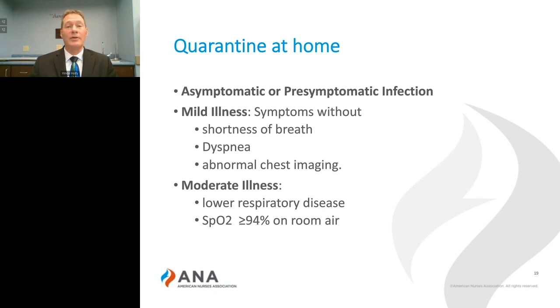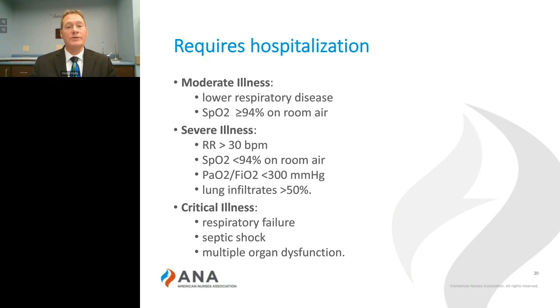The data now coming out of the United States mirrors this, and 80% of our patients also exhibit mild to moderate symptoms. As the disease progresses, these symptoms become more severe and may require hospitalization. What we found in our data, along with the data coming out of China, is that approximately 14% of cases develop severe illness, while only 5% go on to progress to critical illness.